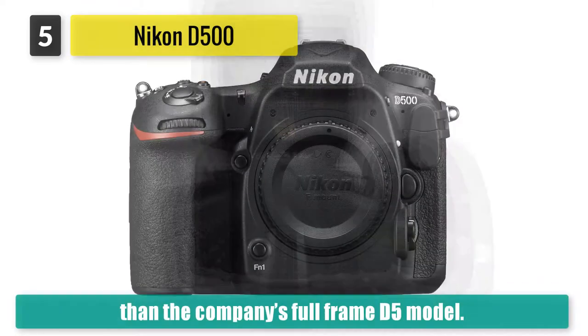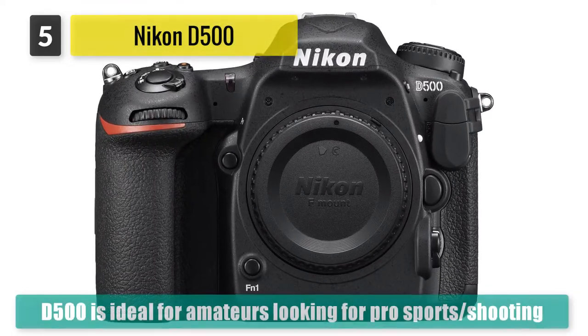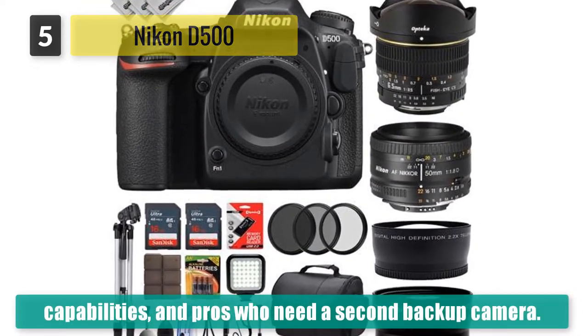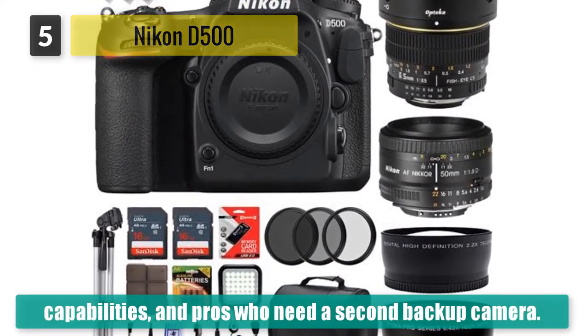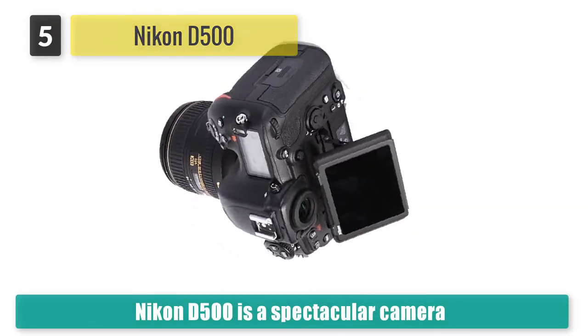The D500 is ideal for amateurs looking for pro sports shooting capabilities and pros who need a second backup camera. With its super fast 10fps drive rate and exceptional memory buffer capacity for up to 200 raw files, the Nikon D500 is a spectacular performer.